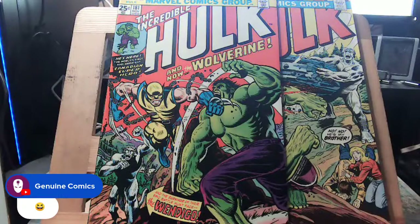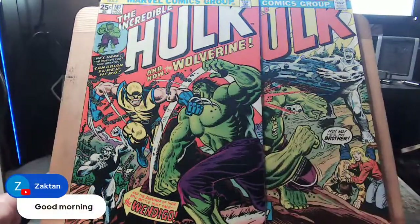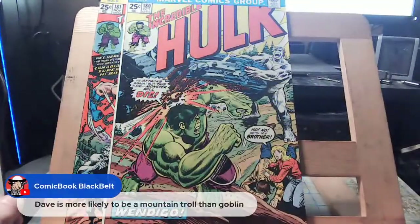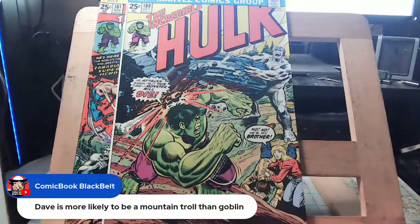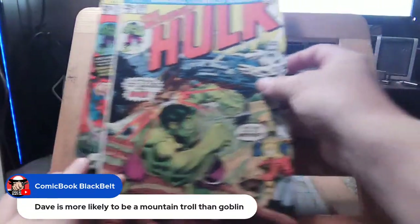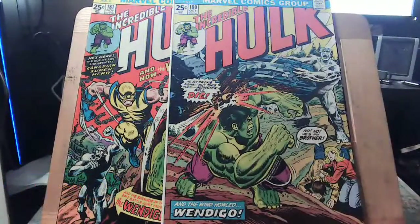We've got 14 people in the chat now. Zach Tan — how you doing? Dave might be a mountain troll rather than a goblin, that's funny. Let me give you a little personal background on these two comics before I open them up.